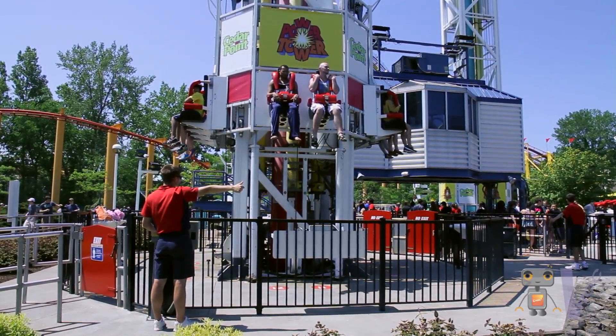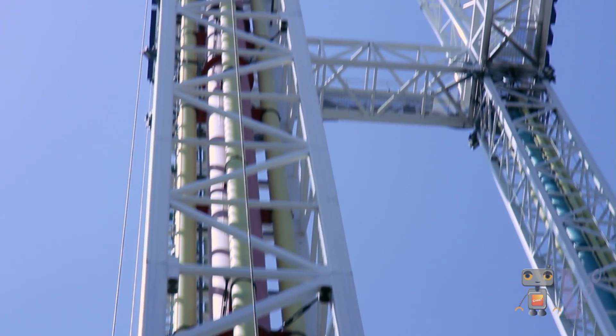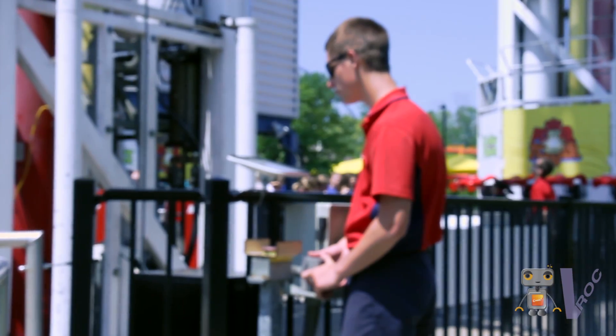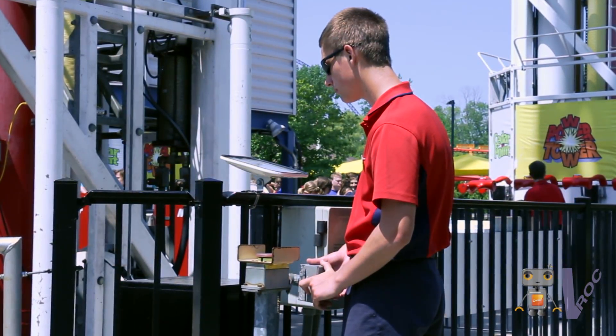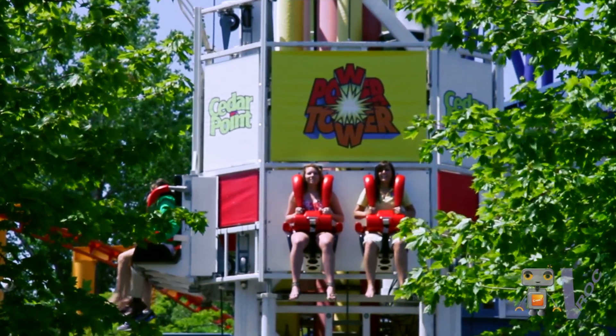The air pressure that they put on that piston determines where it is. It takes about 20 pounds per square inch to lift a full load of people to the top of Power Tower. From there, if you calculate the weight of the cart, you can determine how much load that's lifting and how fast it would go up.